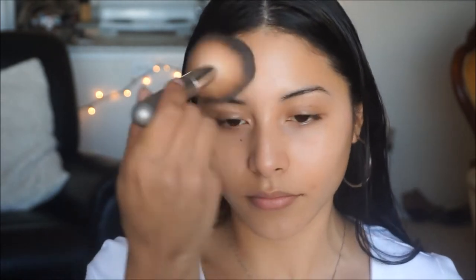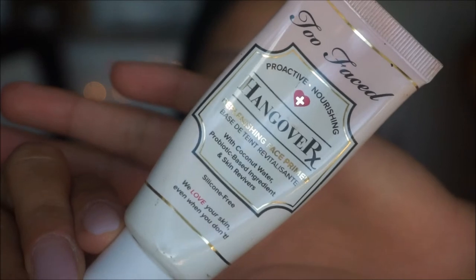To start off, I'm going to prep the face. I'm going to spray my face with the Mario Badescu rose water — I love using this because it helps hydrate the skin. I'm going to pat it in with a big fluffy brush just to help it absorb faster. The primer I'm using today is the Too Faced Hangover RX, which has coconut water and probiotics and helps revive the skin, which is especially important in the winter.